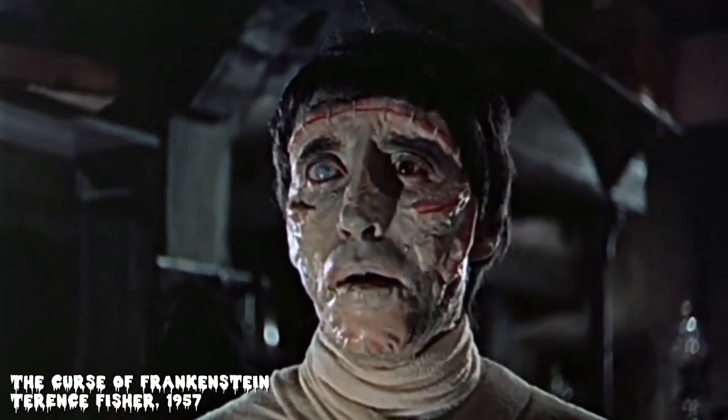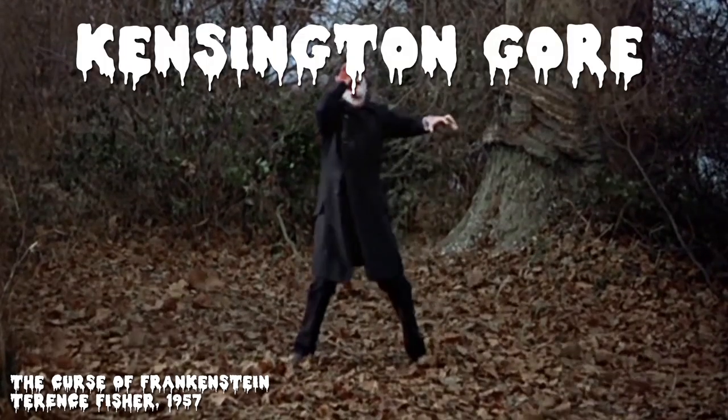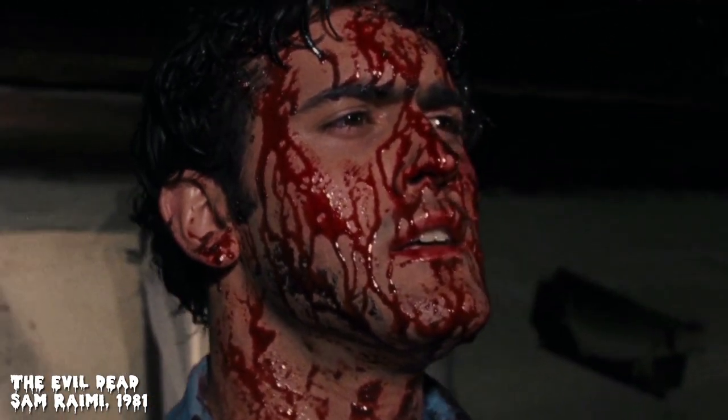But before Blood Feast, London's Hammer Studios released their first Technicolor horror feature, Terence Fisher's The Curse of Frankenstein, using their industry-standard blood recipe, Kensington Gore. Generally speaking, this was a mixture of golden syrup, warm water, food coloring, and cornstarch to adjust opacity. Sugar syrups would become the base of many fake bloods to come, but not without some sticky setbacks.